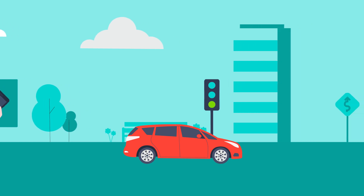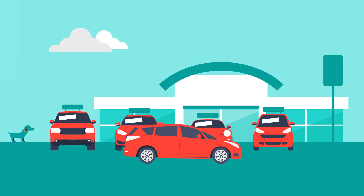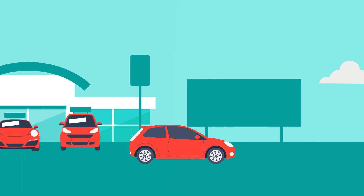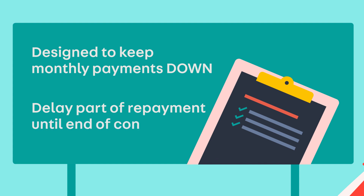A PCP contract is ideal for buyers who might not want to own the car outright at the end of their finance contract, and instead prefer to upgrade to a newer vehicle at the end of the agreement. It's designed to help keep the monthly price down, and it does this by delaying a chunk of the repayment until the end of the contract.